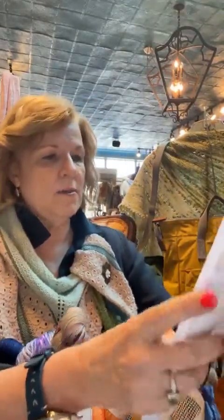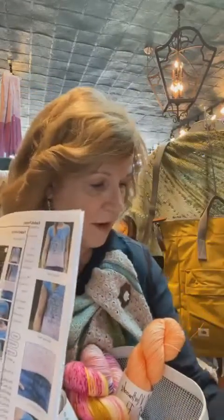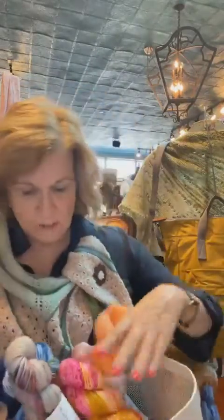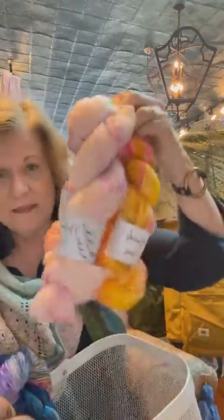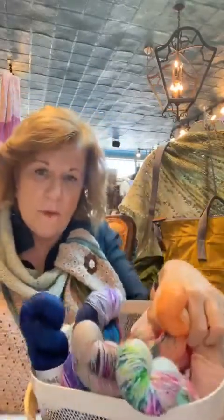Melissa's got some other pattern options too. We showed you Dotted Rays; she's got one here called Habitation Throw from Helen Stewart - she's one of our favorites. That would be really great if you wanted to make a lightweight throw for your house. You would need four skeins of fingering, which is perfect. These four right there would be really pretty, or even the other remaining four would be equally pretty.